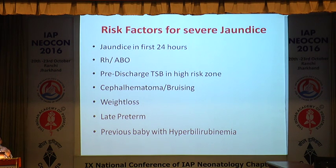Risk factors for severe hyperbilirubinemia include: jaundice in the first 24 hours, which is a medical emergency — look for hemolysis, ABO or RH incompatibility or minor blood group incompatibility. Pre-discharge serum bilirubin in high-risk zone using hour-specific bilirubin norms. Significant weight loss more than 2% per day or more than 10% in the first week of life increases risk. Late preterm infants (35–36 weeks), often ignored, and a previous baby with unexplained hyperbilirubinemia are also risk factors.